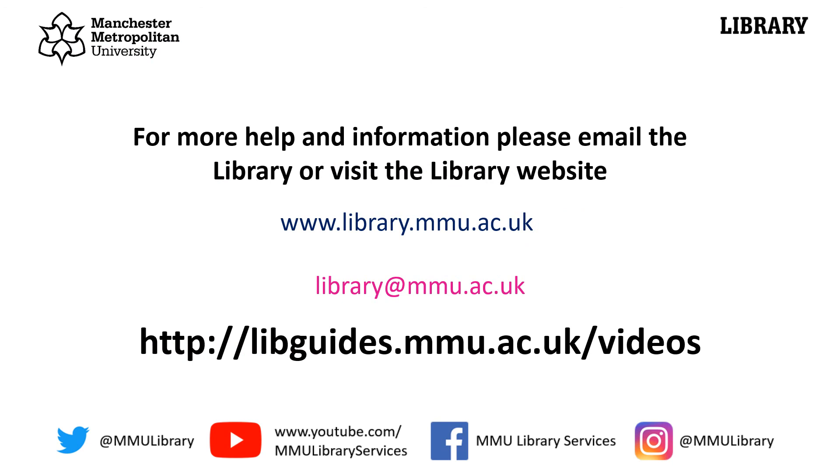For more help and information, please email library@mmu.ac.uk or visit the library website.